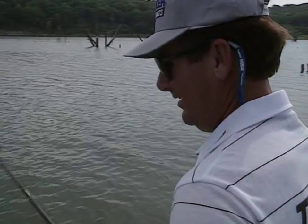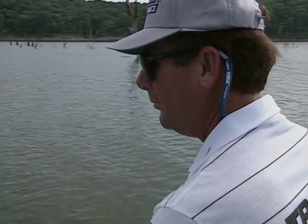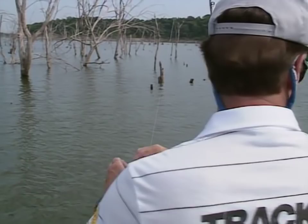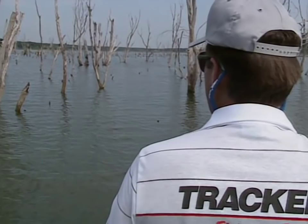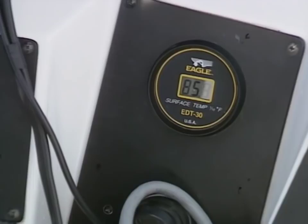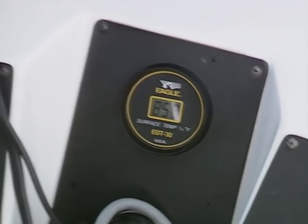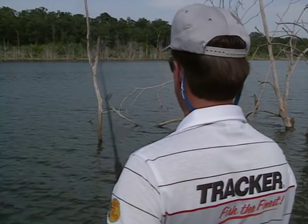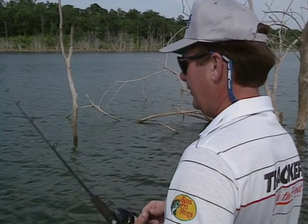It takes me a couple days before I really get on what the fish are doing or what water they're using. But I know summertime is structure fishing, and sooner or later if I stay with it, I'm going to find fish. When I do, there will be better fish — better numbers and better quality. This is one time a year I don't pay a lot of attention to water temperature, because once it reaches the low to mid 80s, your normal old bank fishing is over with.